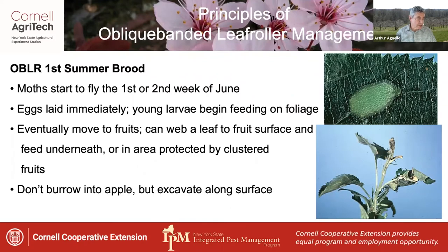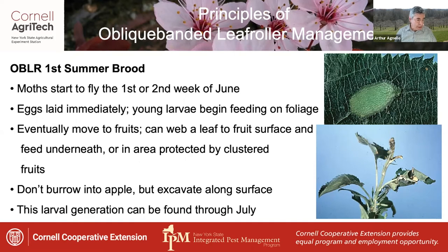Now unlike other tortricids, oblique-banded leaf rollers don't burrow into the apple but rather excavate shallow pits along the fruit surface. This larval generation can be found through July.